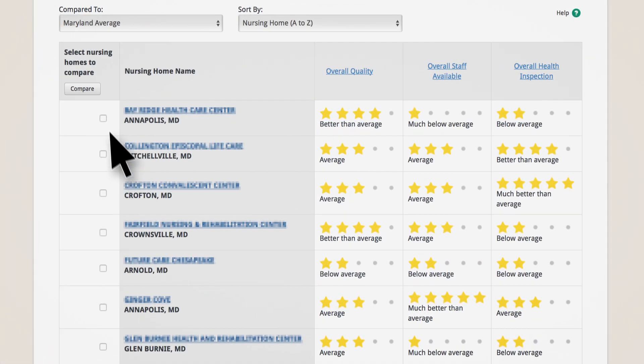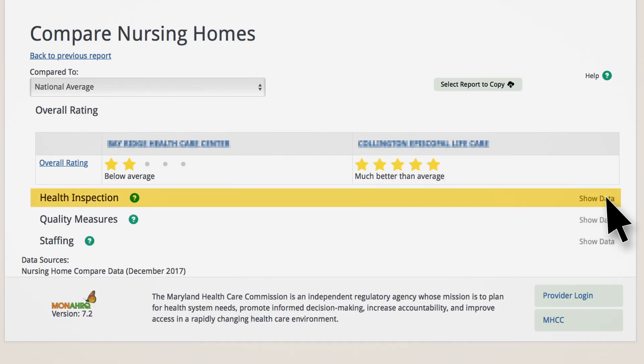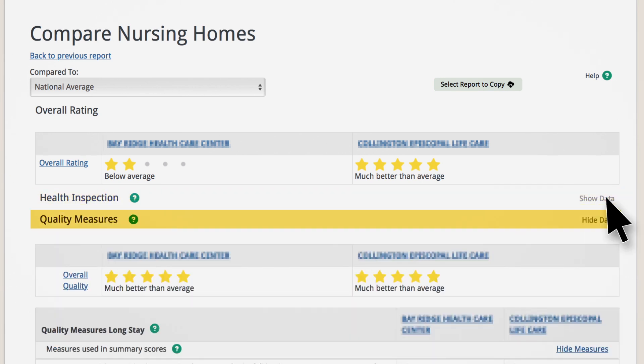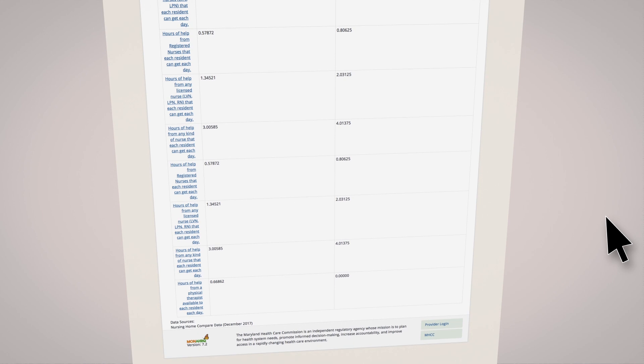Once you review the list, select the nursing homes you'd like to compare and click the compare button. From there you can take a deeper look at each of the nursing homes and their health inspection, quality measures, and staff ratings to decide which ones to visit in person.